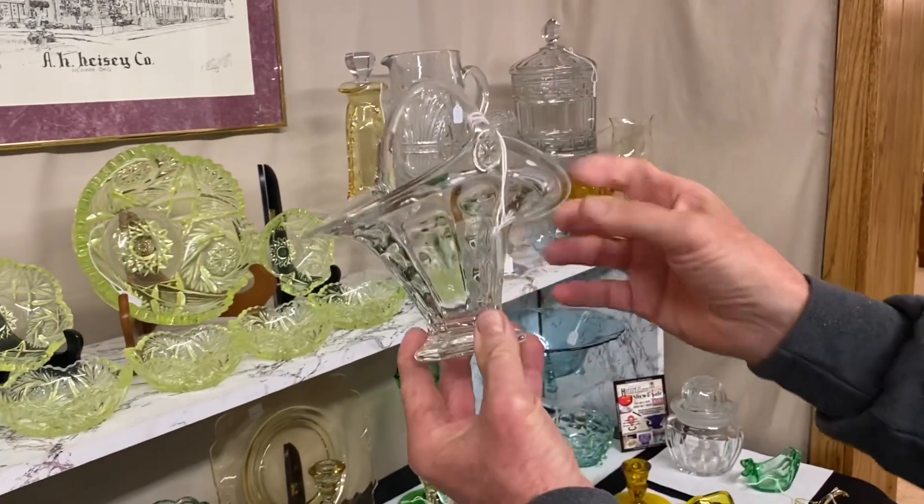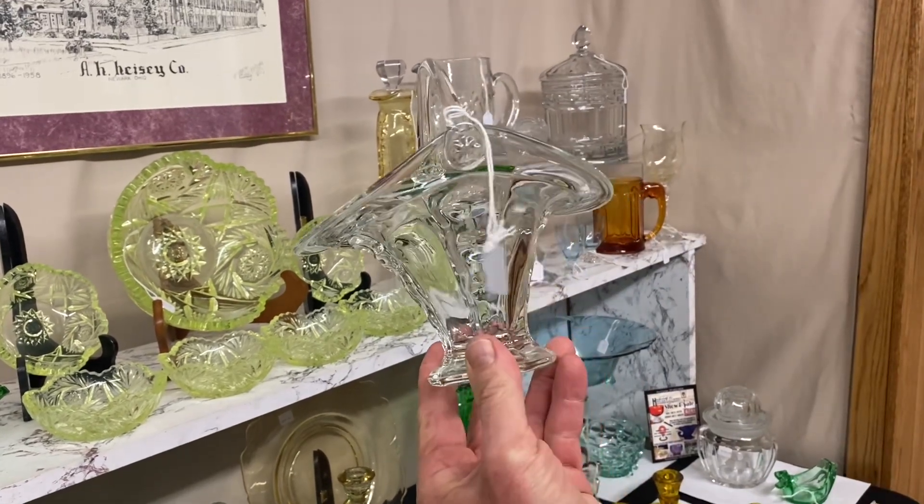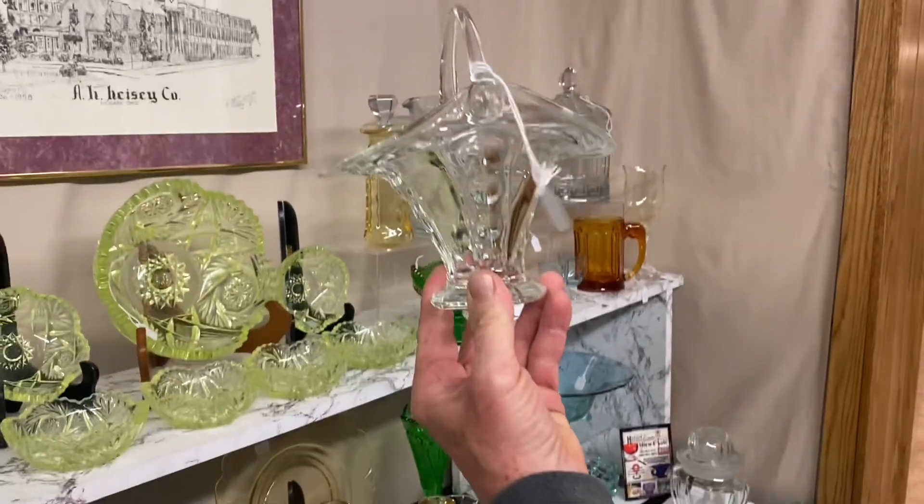Old Sandwich basket made out of the iced tea with a nice little handle. This is not a whimsy — this is an actual production item. Very difficult to find, though. $375.